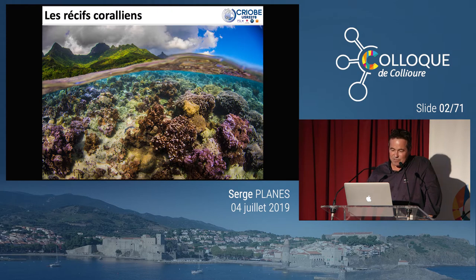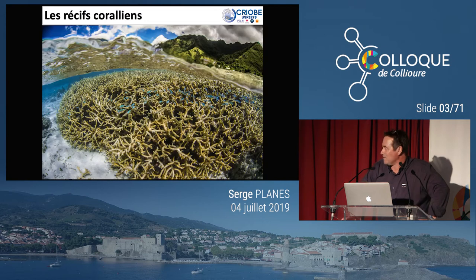Je vais vous parler de Tara Pacifique, mais je vais d'abord vous parler des récifs coralliens. Dans l'océan, ça a été très rapidement abordé ce matin — il y a eu une planche sur les récifs coralliens. Lorsqu'on parle de récifs coralliens, j'aime toujours montrer quelques jolies photos — ça évite de s'endormir et ça attire un peu l'attention. C'est quand même des formes et des couleurs qui sont particulièrement remarquables. Je pense que les récifs coralliens font certainement partie des bons avocats pour la défense de l'environnement marin.